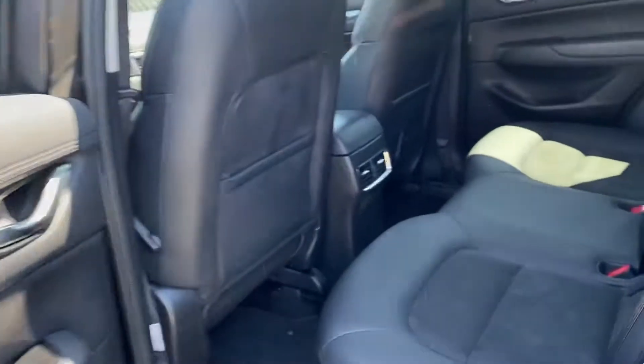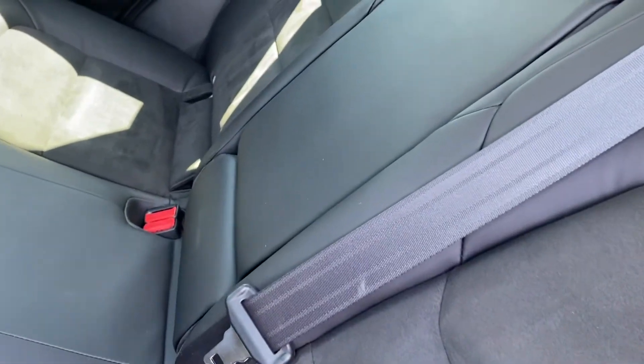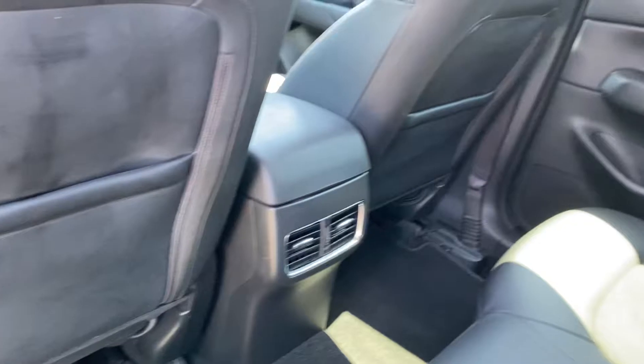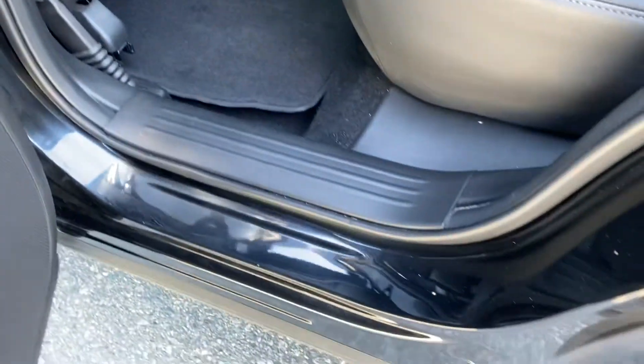It has power seats and of course the seats are heated. The back is in just as nice a condition — in fact, the seat belts indicate I'm not sure if anybody really sat in the back. There's no scuffing at all on the backs of the seats and the door jams are mint.